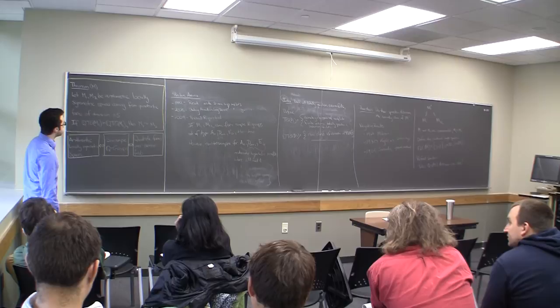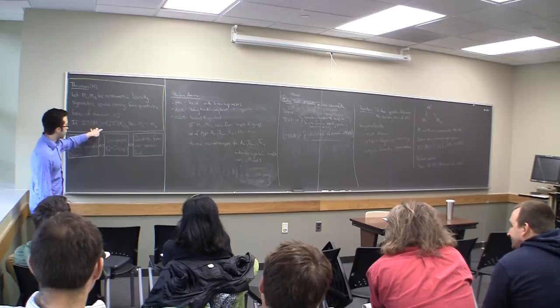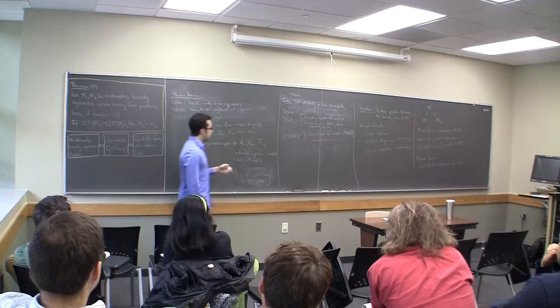One of the main theorems of my thesis is: if you have two arithmetic locally symmetric spaces coming from quadratic forms of dimension greater than or equal to five, and if they have the same totally geodesic commensurability spectrum Q·TG(M), then they are commensurable spaces.